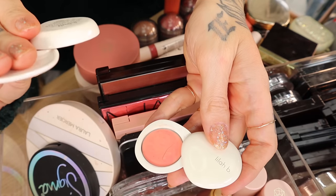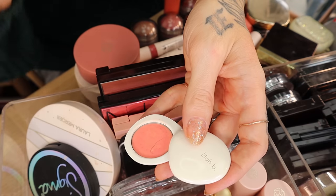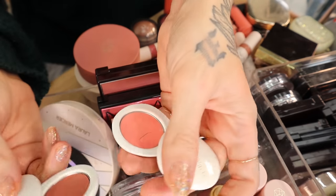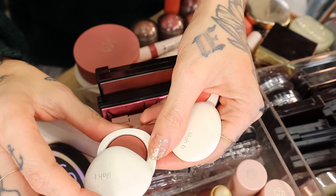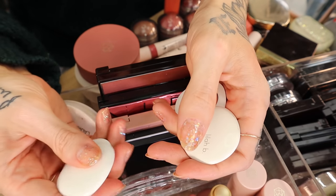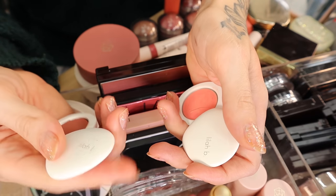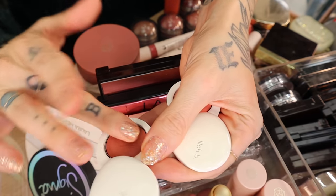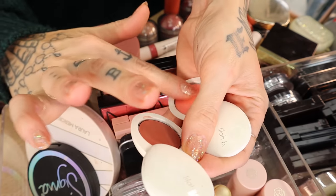These are pretty dried up — this is the Lila B. The packaging is incredible, super heavy. It's a lip and cheek formula; they look like little pebbles and have a lot of weight to them, kind of like Kire Wise's packaging. But yeah, they're dried up and cracked.